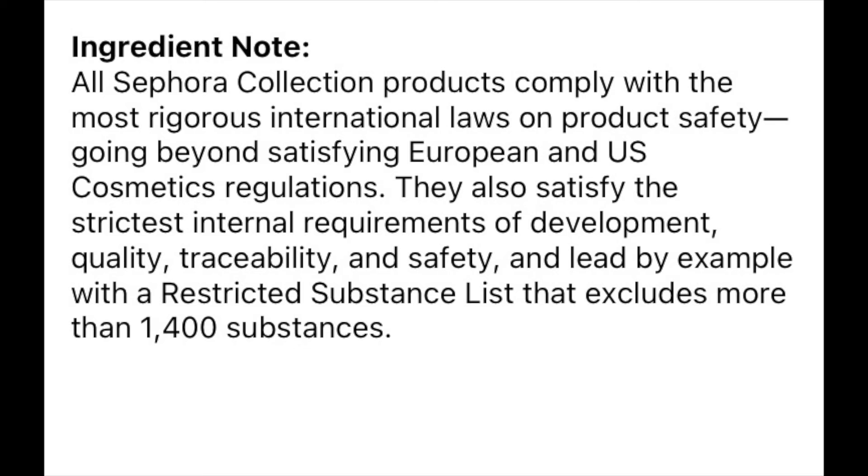I'll put on the screen what the Sephora collection says under Ingredient Callout. It says all Sephora collection products comply with the most rigorous international laws on product safety, going beyond satisfying European and US cosmetics regulations. They also satisfy the strictest internal requirements of development, quality, traceability, and safety, and lead by example with a restricted substance list that excludes more than 1,400 substances. I typically feel comfortable if things are sold in the European Union — they ban a lot of ingredients that we allow here in the United States.